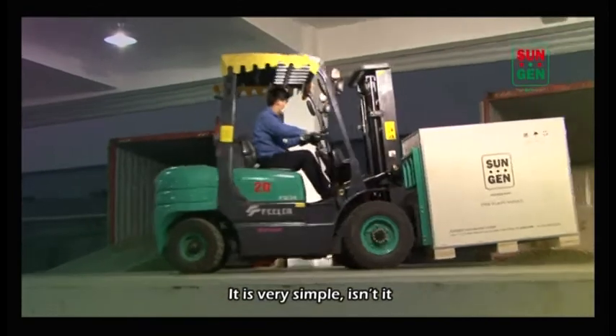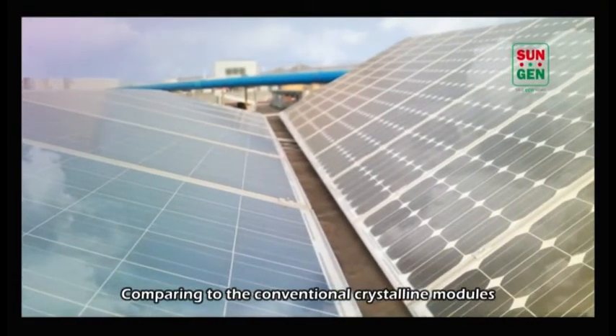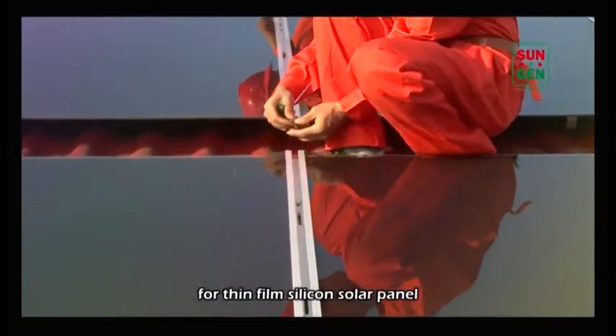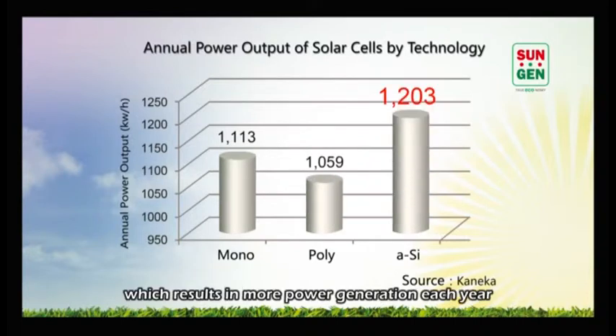Now we have the complete module ready for shipment. It is very simple, isn't it? Comparing to conventional crystalline modules and other thin film technologies, there are several unique advantages for thin film silicon solar panels, which result in more power generation each year.